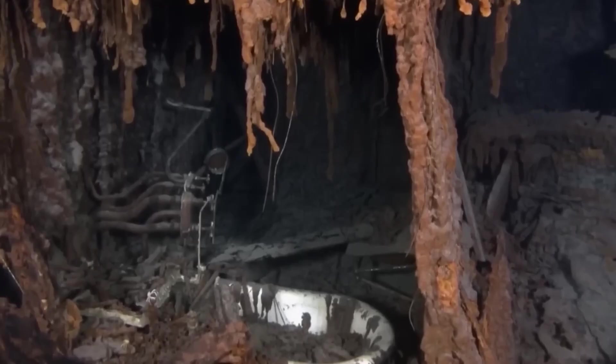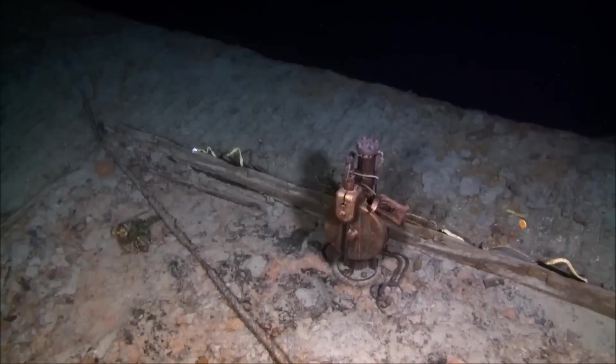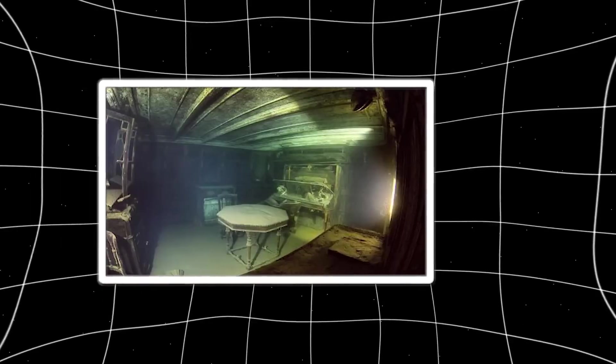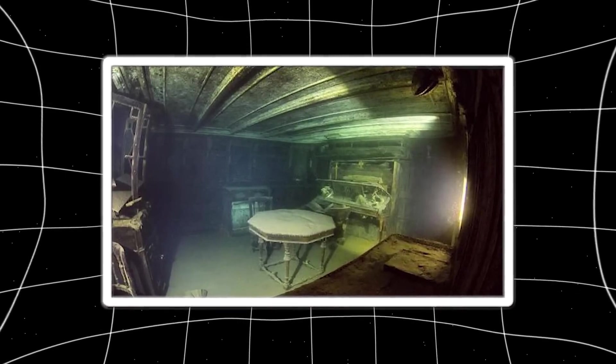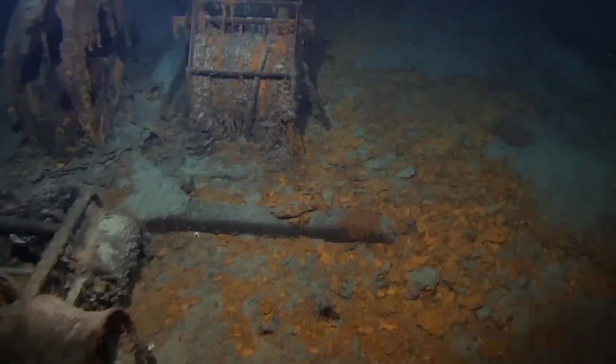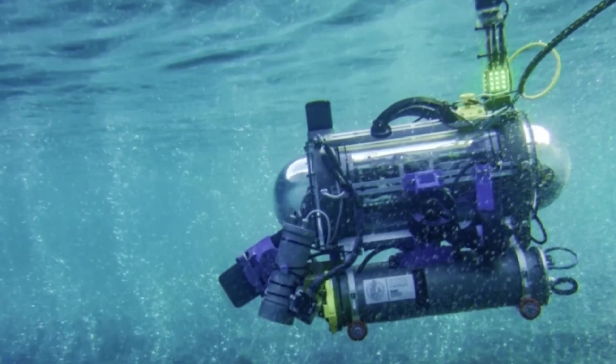But how did a machine manage to go where no human ever could? The answer lies in the drone itself. This wasn't a typical remote-controlled gadget — it was a masterpiece of modern engineering, designed to survive one of the most extreme environments on Earth. The Titanic rests nearly 12,500 feet below the surface. Down there, the pressure is staggering: over 6,000 pounds per square inch — like having three pickup trucks pressing down on every inch of your body.